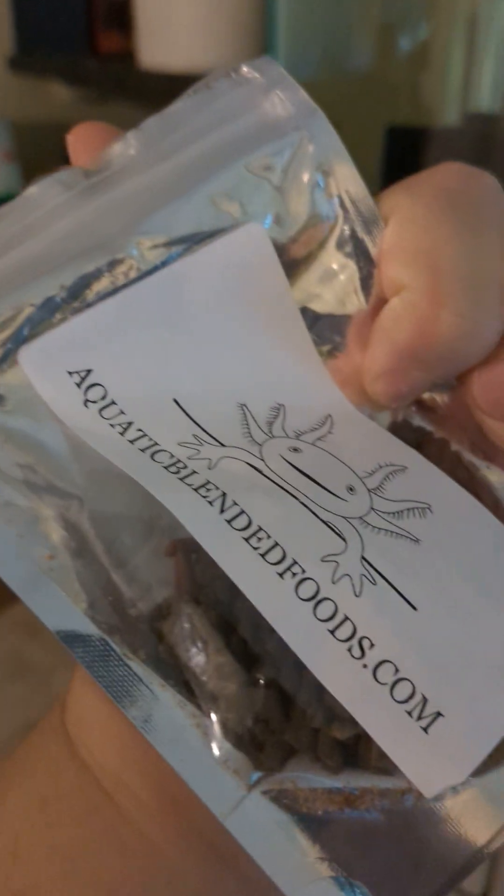The axolotl is doing excellent. I feed him this axolotl food — that's the website where I order it from.